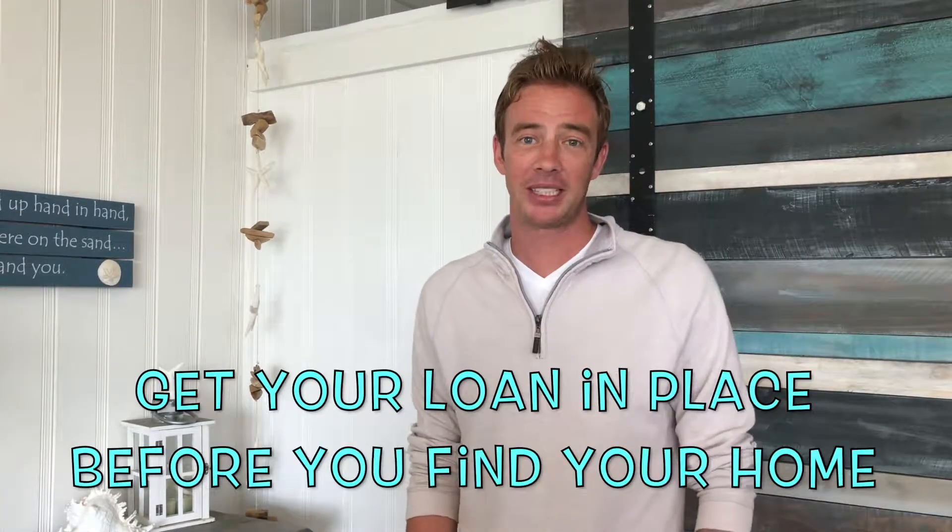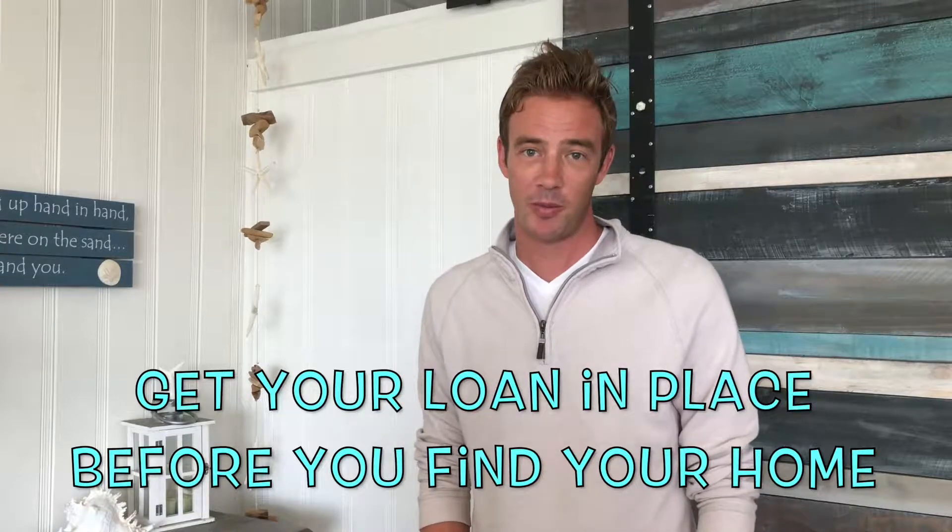That's going to serve you well over the long run. Tip number two is get your loan in place before you find the home. A lot of people spend all their time looking and searching for their dream home and when they find it, they can't make an offer because they don't have their loan in place. Talk to a loan professional first so you know exactly how much you qualify for and exactly the home to go for. That way, when you find it, you're ready to jump and make it yours.